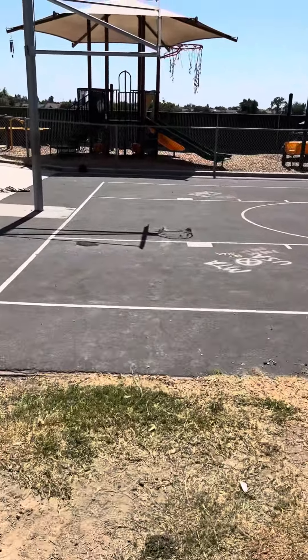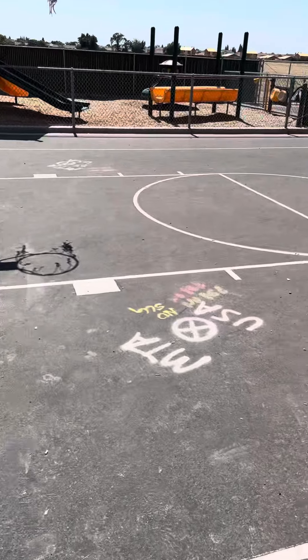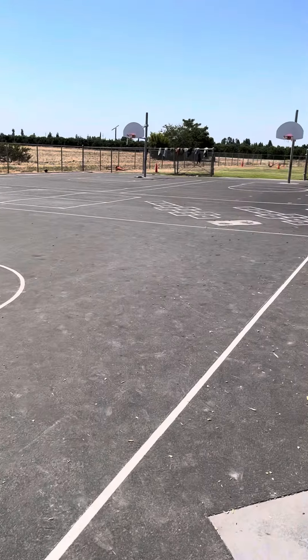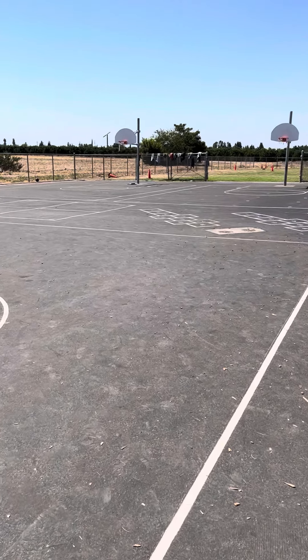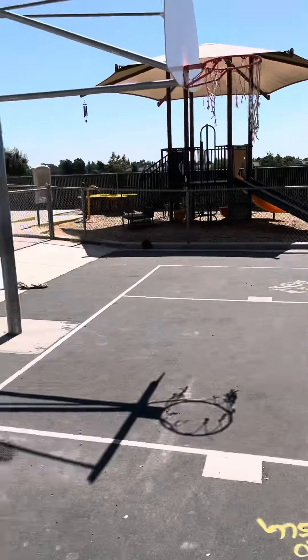Right over here this whole area is going to get moved over — you can see some markings in the sidewalk here. This is actually where they're going to be moving the basketball court more toward the west, taking out those hopscotch courts and four square courts, painting over them, and then moving the basketball court over here.